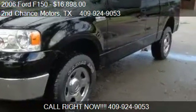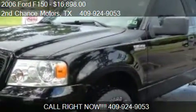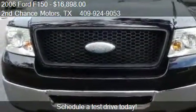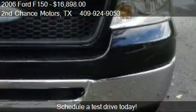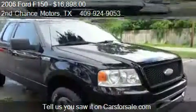This 2006 Ford F-150 is offered by Second Chance Motors, priced at $16,898. This F-150 is ready to sell, with just over 72,285 miles.